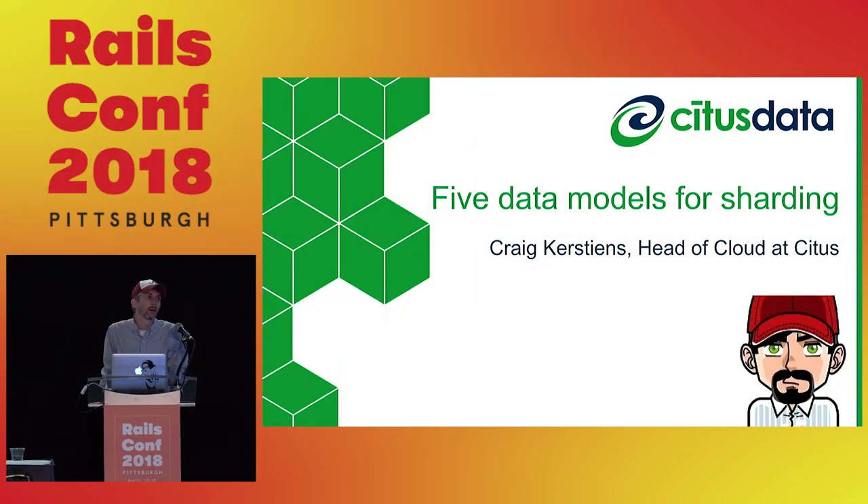Hi everyone, I'm Craig. I work at Citus Data. If you're not familiar, we turn Postgres into a sharded distributed database. We have a booth in the expo hall, so if you're curious, happy to answer questions after about Citus. I'm generally going to talk about sharding and data modeling.